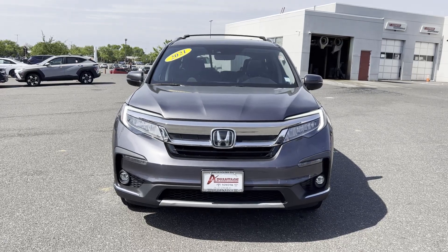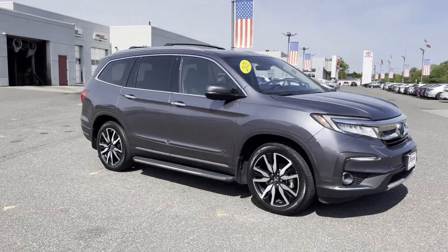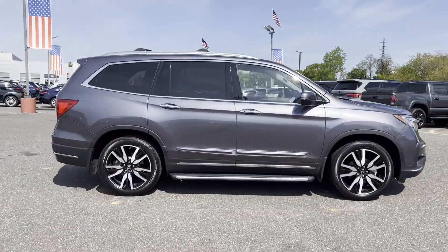2021 Honda Pilot. With less than 28,000 miles on the odometer, it's equipped with a full package of convenience and efficiency.